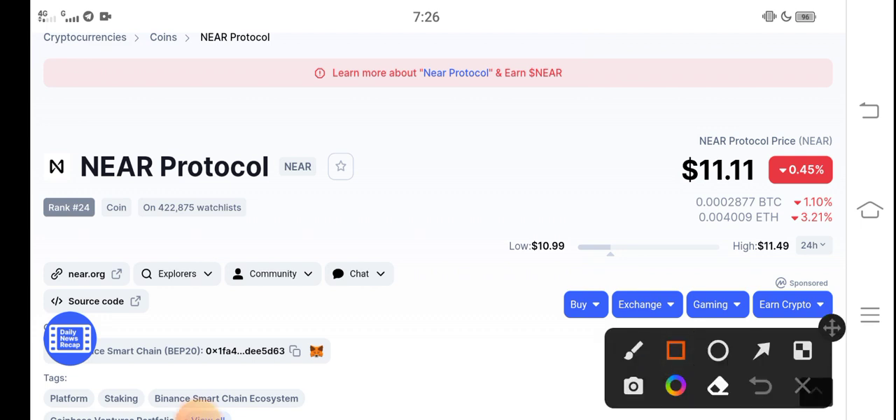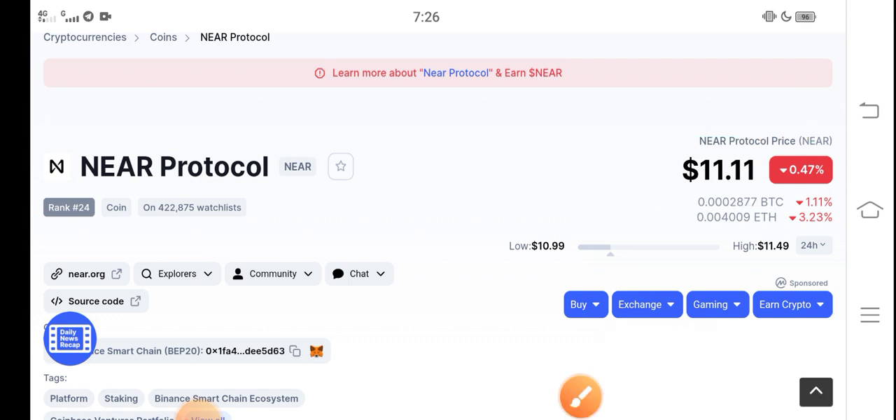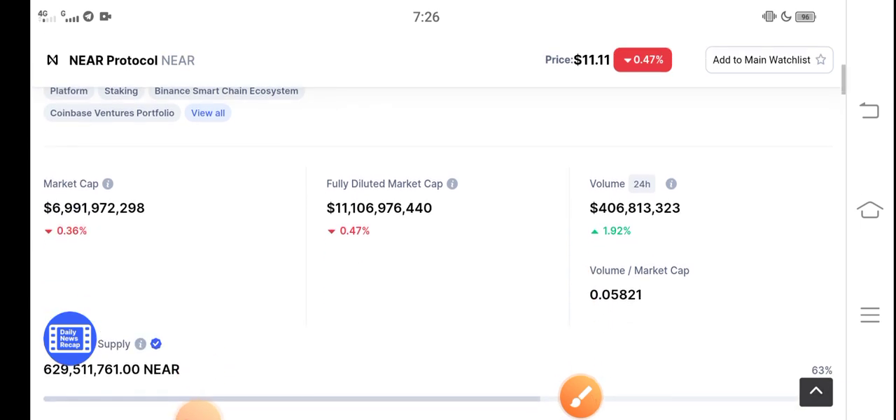Right now the price of NEAR Protocol in the market is $11.11 USD. I have good news for all holders of NEAR Protocol — in the upcoming few minutes you will find NEAR Protocol coin in the positive. The price is increasing very fast in the market, so just buy now and hold for the long term. Let me show you the whole latest update of NEAR Protocol.